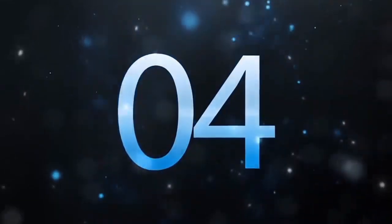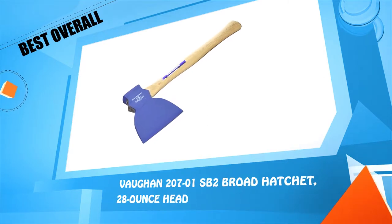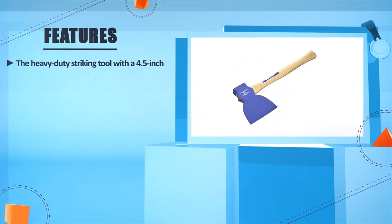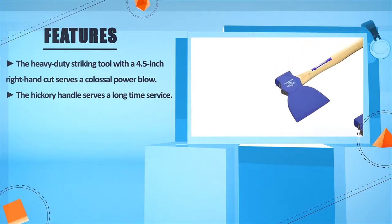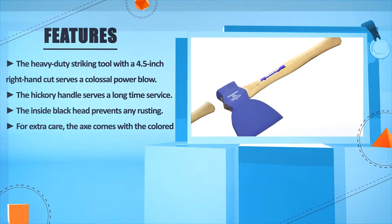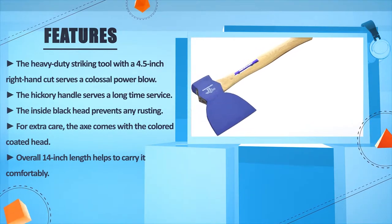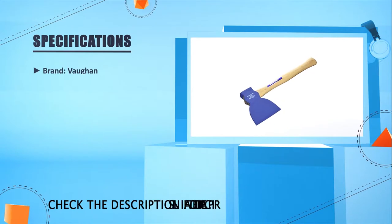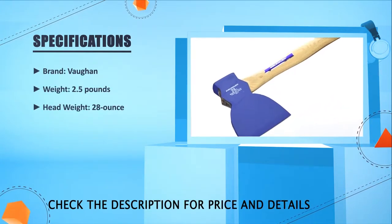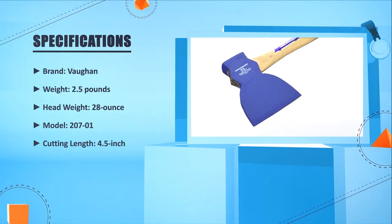Number 4: SP2 Broad Hatchet, 28-ounce head. The heavy duty striking tool with a 4.5-inch right-hand cut serves a colossal power blow. The hickory handle serves long-time service. The inside black head prevents any rusting. For extra care, the axe comes with a color-coated head. Overall, the 14-inch length helps to carry it comfortably. Brand: Vaughn. Weight: 2.5 lbs. Head weight: 28 oz. Model: 20701. Cutting length: 4.5 inches.